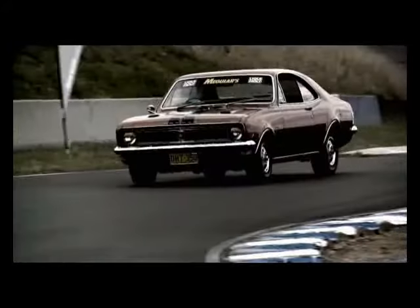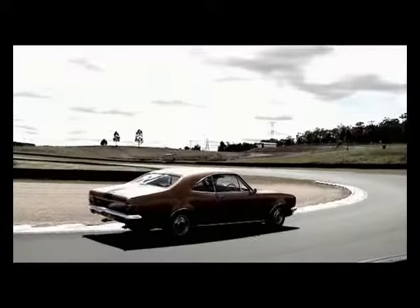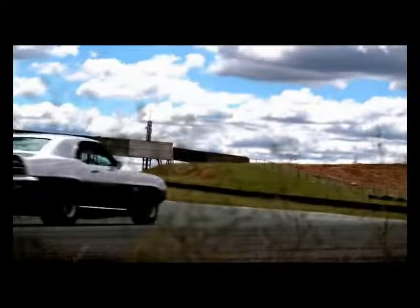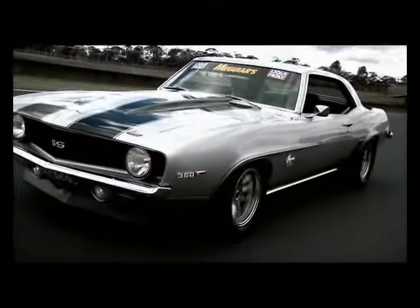The HT Monaro GTS 350 may have been a game changer, but its American equivalent, the '69 Chevrolet Camaro SS, had our judges salivating. Simply put, it was the best looking car here.